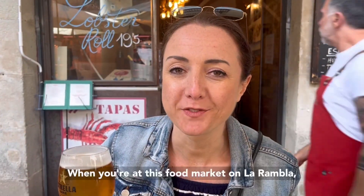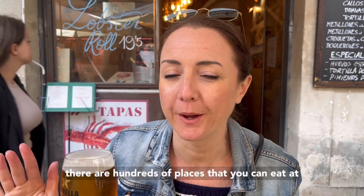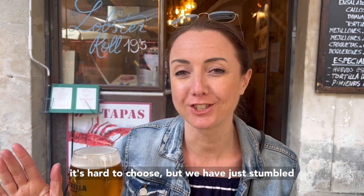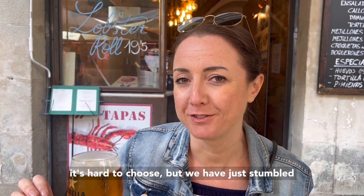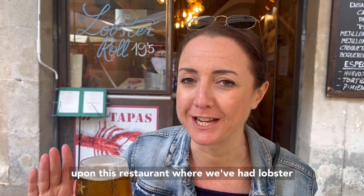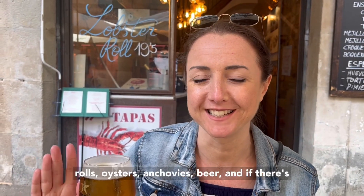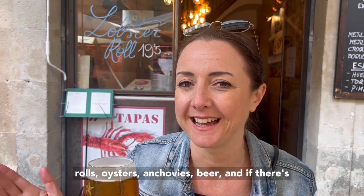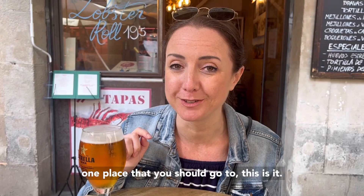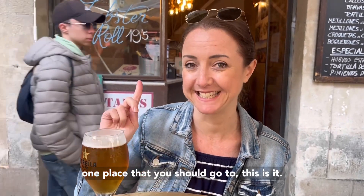When you're at this food market on La Rambla, there are hundreds of places that you can eat. It's hard to choose, but we have just stumbled upon this restaurant where we got lobster rolls, oysters, fresh fish, and beer. And if there's one place that you should go to, this is it.